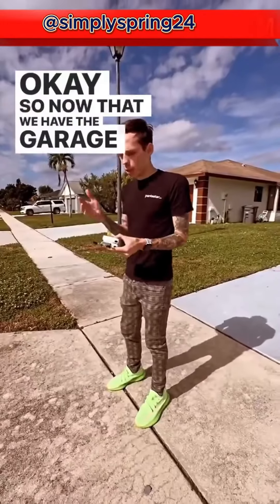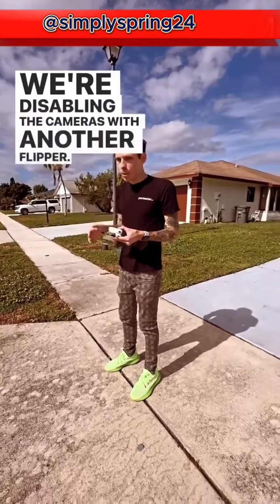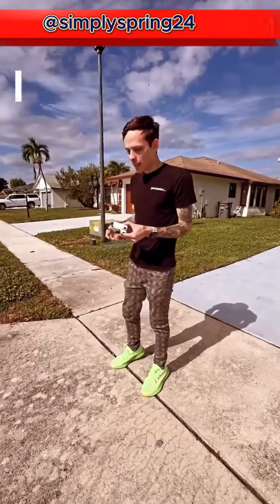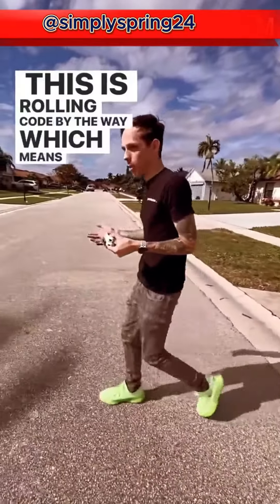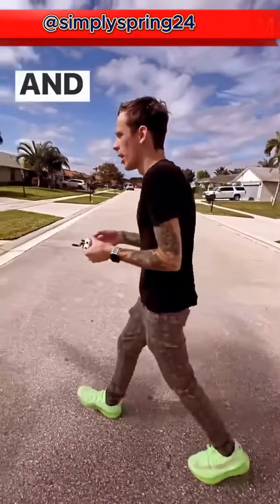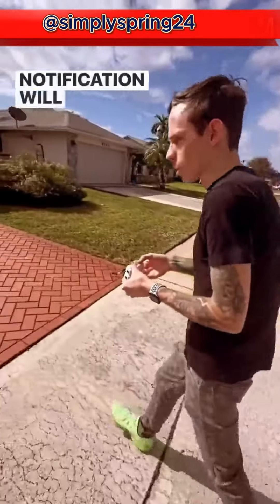Now that we have the garage door code captured and we're disabling the cameras with another Flipper — I'm not going to teach you guys how to do that — we're going to go and open the garage. And this is a rolling code, by the way, which means it'll work on modern garage doors. The cameras are not detecting that I'm here, and no notification will show up on this phone.